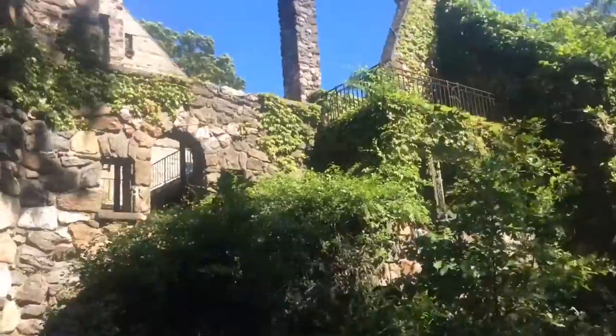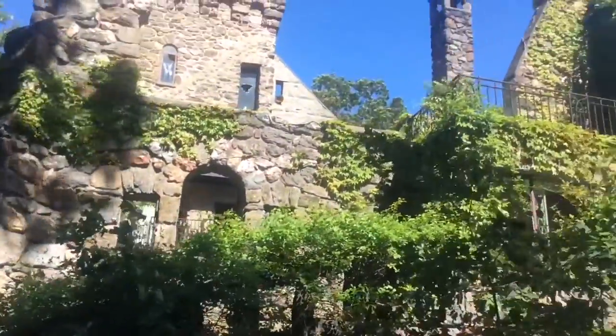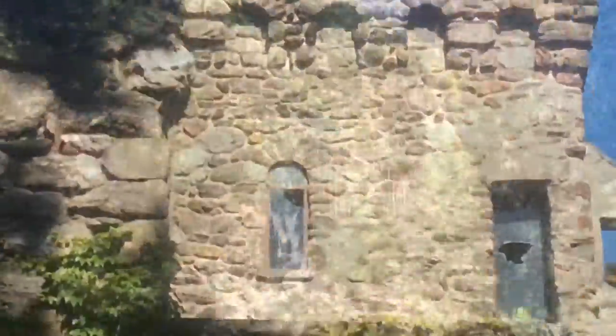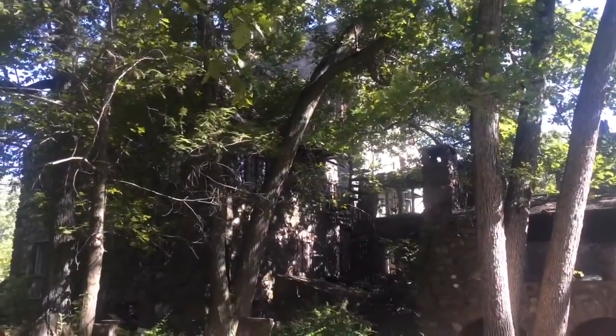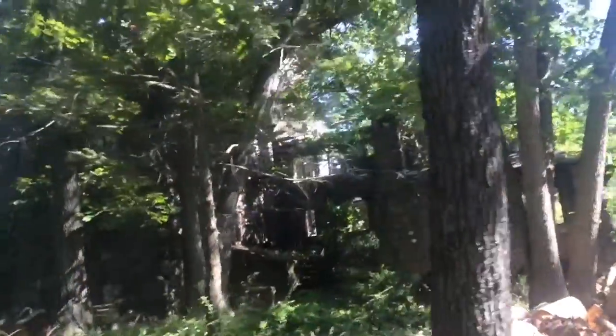This place is totally grown over, man — this is crazy. You want to check out the basement where I said there was a bunch of books? Alright, let's go to the other side.